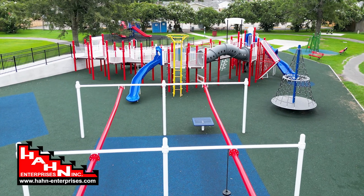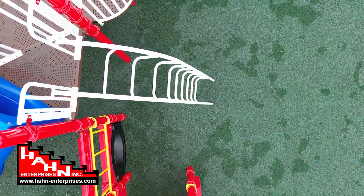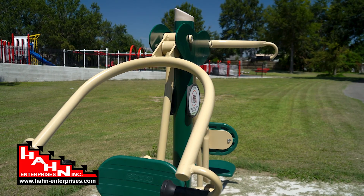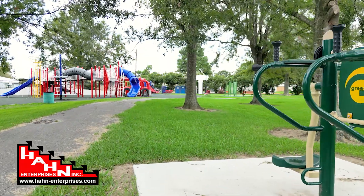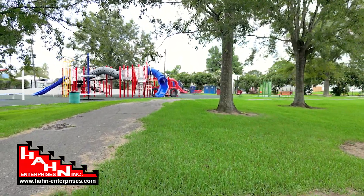The no-fault rubber surfacing will help protect little kiddos from bumps and bruises. Han didn't forget the parents — we installed Greenfield's fitness equipment along the walking track so moms and dads can get a workout in while still keeping an eye on their kiddos.